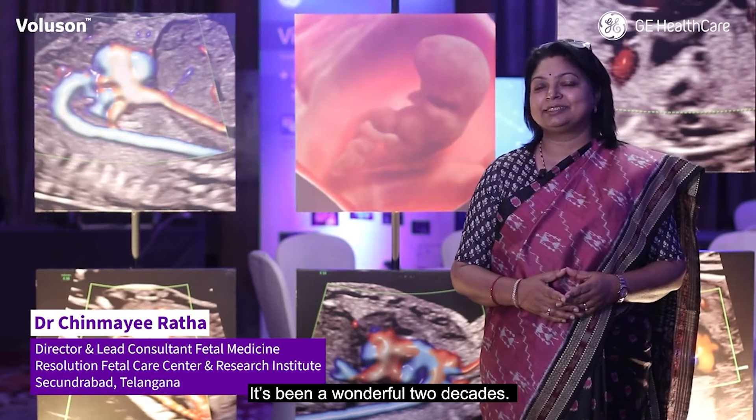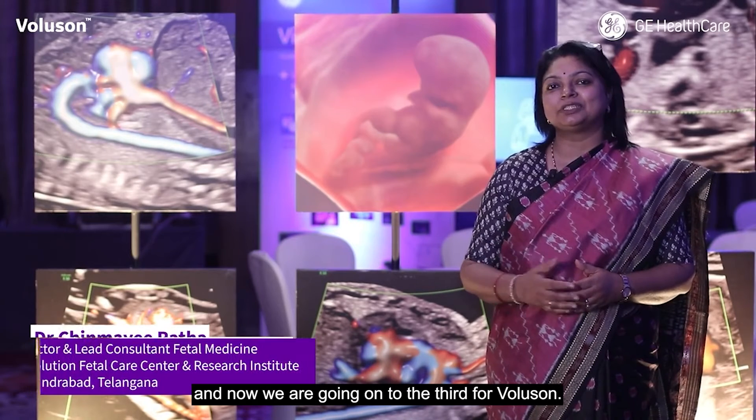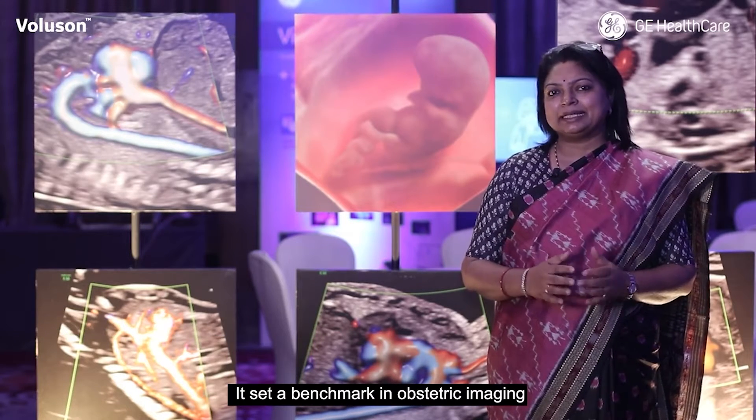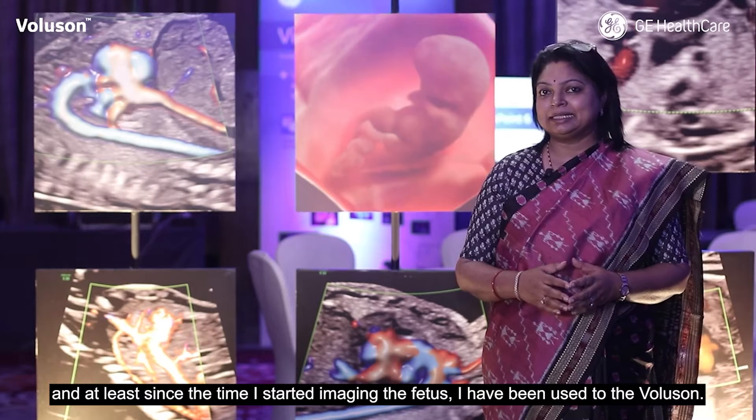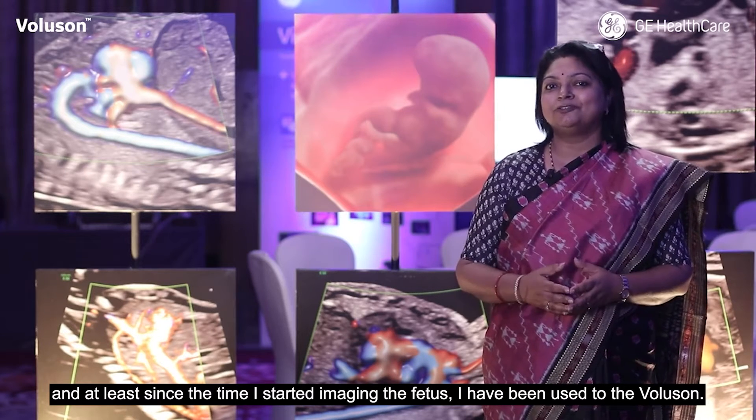It's been a wonderful two decades. It's really nice to hear that it's the second decade and now they're going on to the third for Voluson. It's set a benchmark in obstetric imaging, and at least since the time I started imaging the fetus, I have been used to the Voluson.